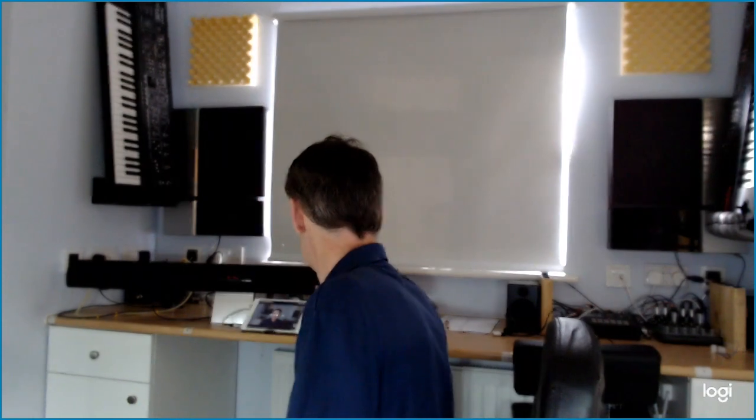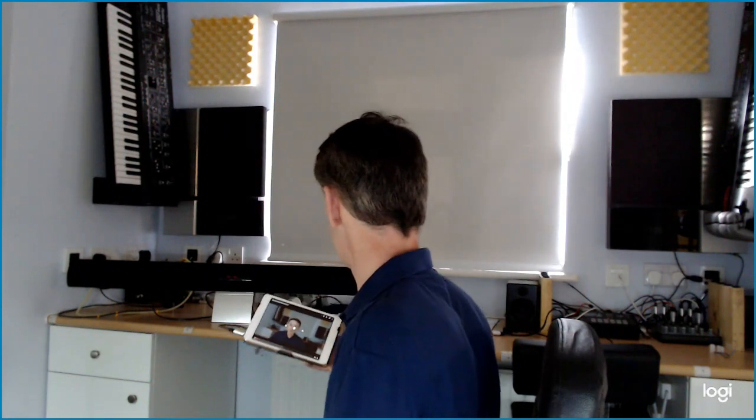Let me show you how it works. On the desk behind me we have conveniently prepared a Beolab 3500 and an iPad. The iPad is connected — and we found something on YouTube, let's see what we have. Apologies for the terrible video playing there, but hopefully that gives you an idea of what's possible.